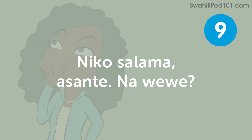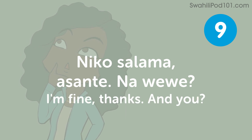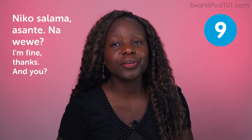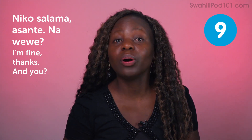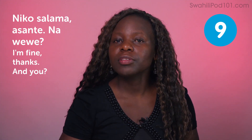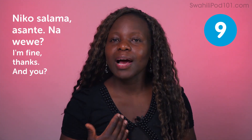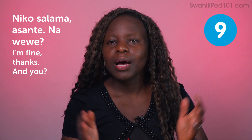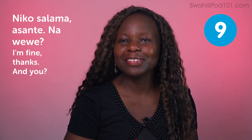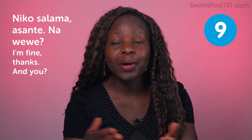Niko salama asante, na wewe — I am fine, thanks, and you? Niko salama asante means I'm fine, thank you. Then you take it back: what about you? You are concerned about the person who is asking. If you just say 'I'm fine, thanks' and keep quiet, sometimes you want to show concern, so you ask — na wewe, and you?